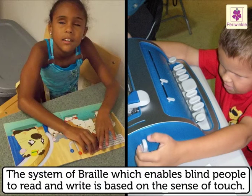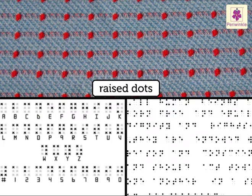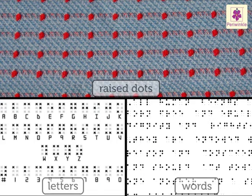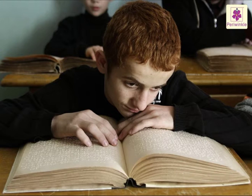The sense of touch is very important. The system of Braille, which enables blind people to read and write, is based on the sense of touch. Patterns of raised dots representing letters and words are made on the page. The blind person can read what is written by touching the dots with his fingertips, which become especially sensitive.